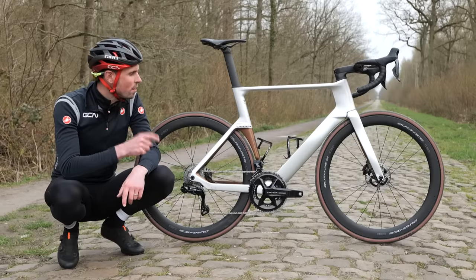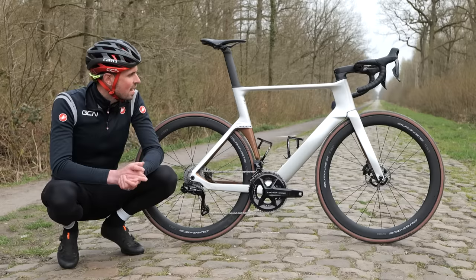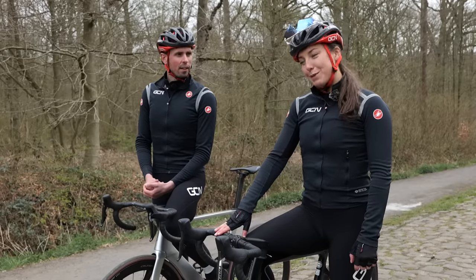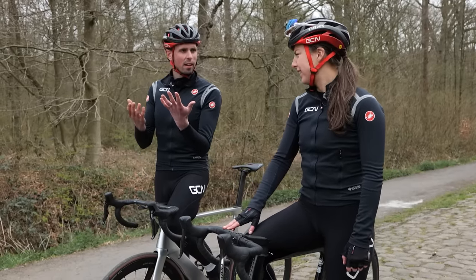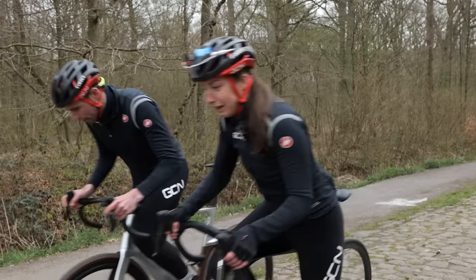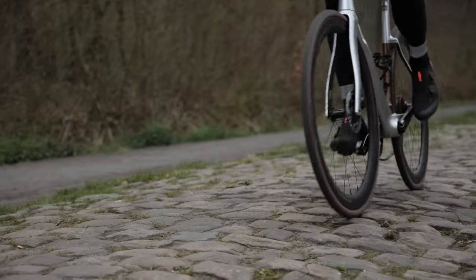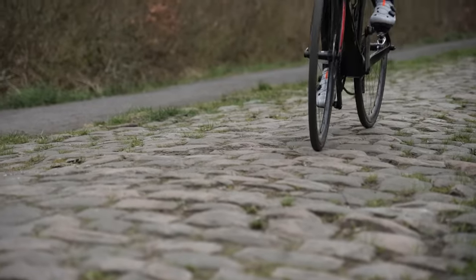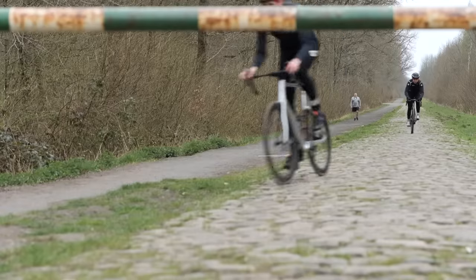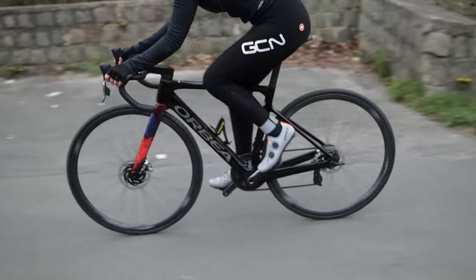Then finally we've got the road bike — no suspension and skinny tires, although it is by far the lightest and most aerodynamic bike here today. Both riders are a little tired and their hands are hurting. Three, two, one. The road bike on the cobbles — that was tough going.